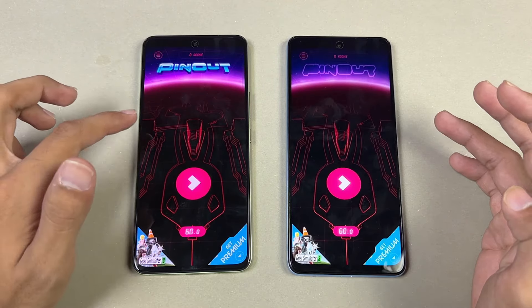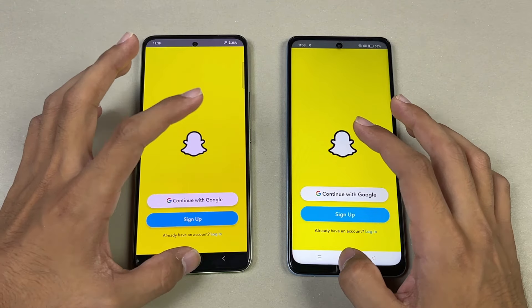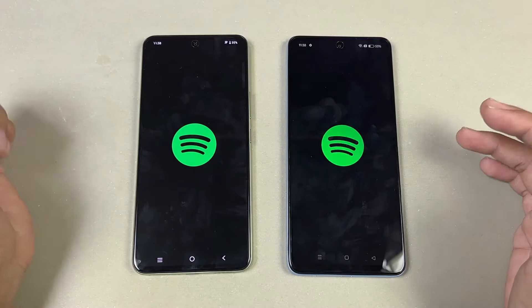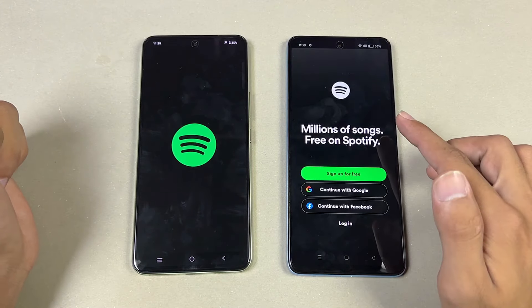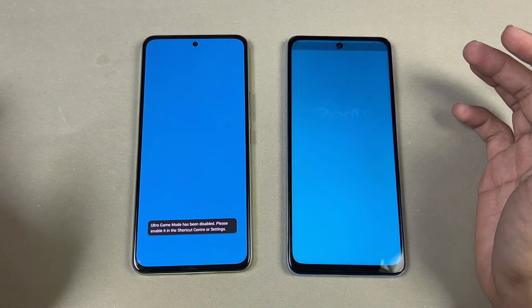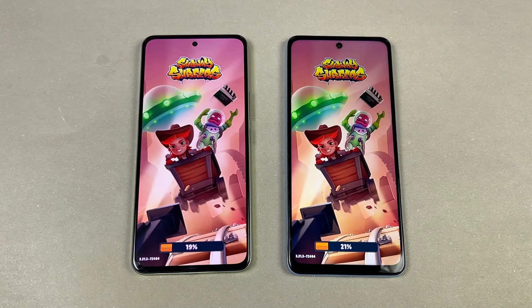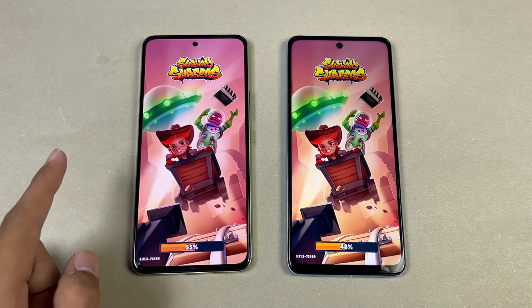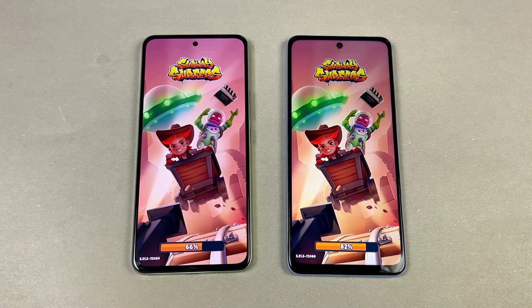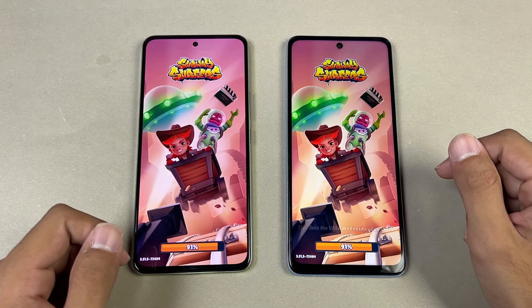Snapchat opens at the same time. Spotify is once again slightly faster on the A60, which is really surprising.